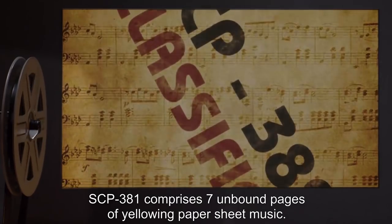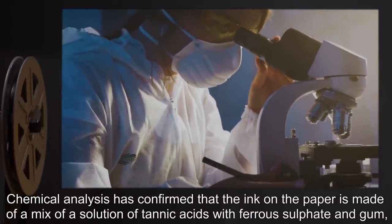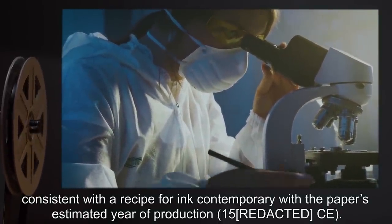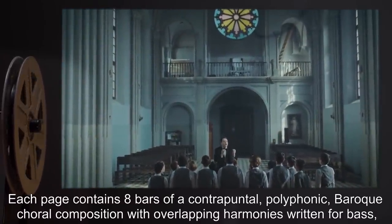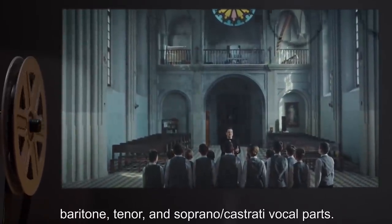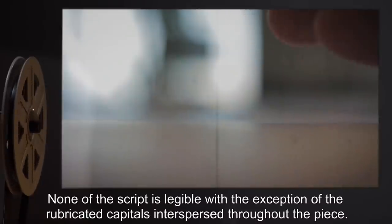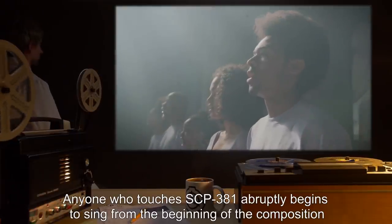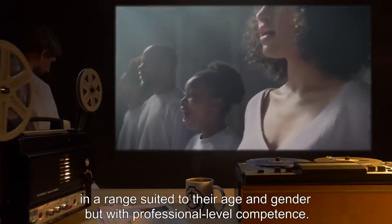Description: SCP-381 comprises seven unbound pages of yellowing paper sheet music. Chemical analysis has confirmed that the ink is made of a mix of a solution of tannic acids with ferrous sulfate and gum, consistent with a recipe for ink contemporary with the paper's estimated year of production: 1500 CE. Each page contains eight bars of a contrapuntal polyphonic baroque choral composition, with overlapping harmonies written for bass, baritone, tenor, and soprano or castrati vocal parts. None of the script is legible, with the exception of the rubricated capitals interspersed throughout the piece.